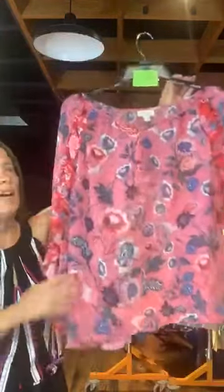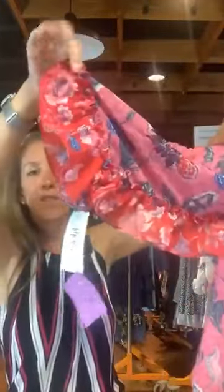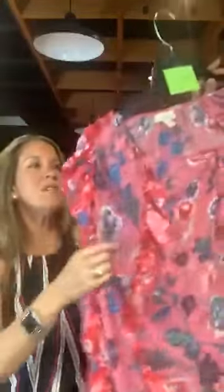Item number 643 — I love this top. Styling Company, size 1X, original retail $69.50, $20 with us today. It is sheer — you would need to wear a cami underneath. It's got a pretty ruffle detail that goes down the sleeves and ends at the wrist with a ruffle at the top and bottom of the sleeve — very flowy and pretty. It also has a tie detail at the neck with a keyhole opening. Item number 643, $20 with us today.